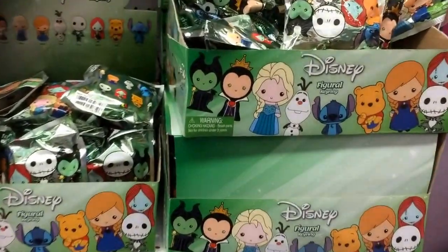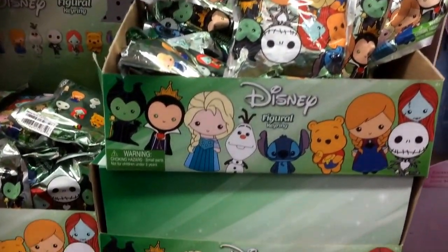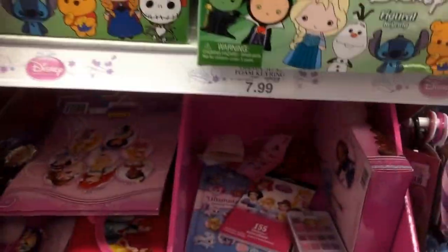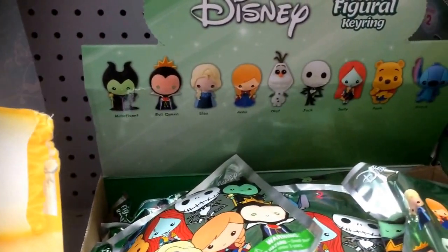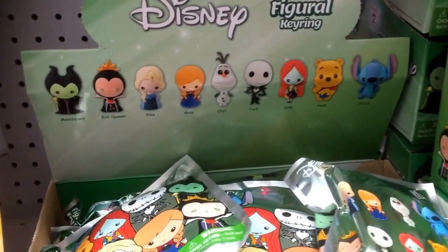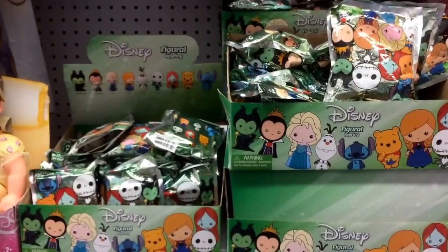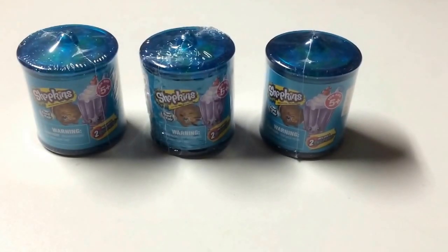If you're looking for Disney figural keyrings, they have a lot in Toys R Us — boxes and boxes of them. They are $7.99. There are a lot of different characters including Maleficent, Evil Queen, Elsa, Jack and Sally, and Stitch. Lots of boxes in here, so if you haven't picked any up yet, check them out at Toys R Us.